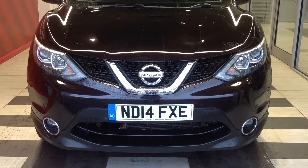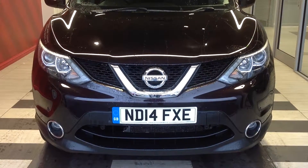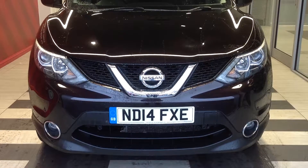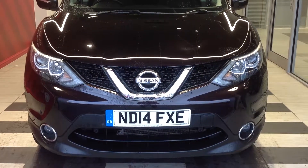Hi and welcome to Smith's Nissan in Peterborough. My name is Darren and I'm going to give you a quick walk around of the Nissan Qashqai 1.2 petrol Ascent Premium, registration number November Delta 14 Foxtrot X-Ray Echo.